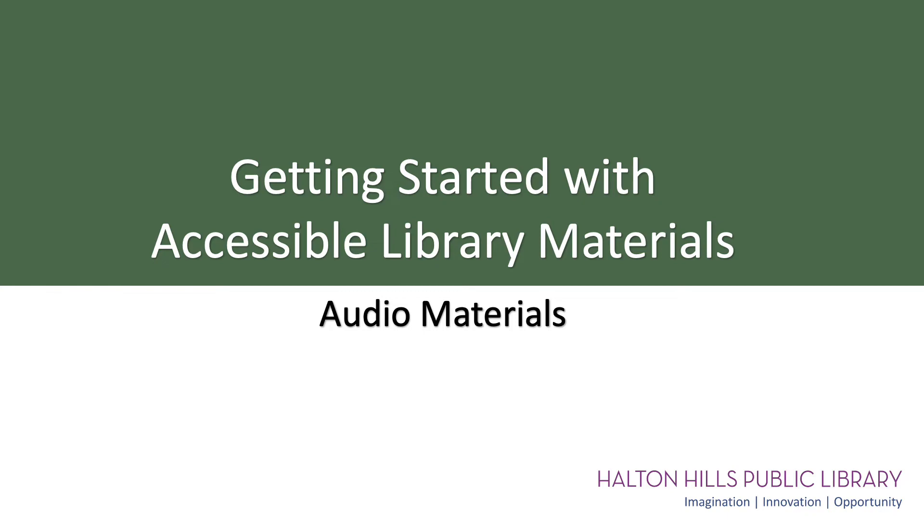In this video, we will be highlighting accessible library materials that are available in audio format. These include audiobooks, playaways, wonder books, books with CDs, Daisy discs, Victor readers, and online options.